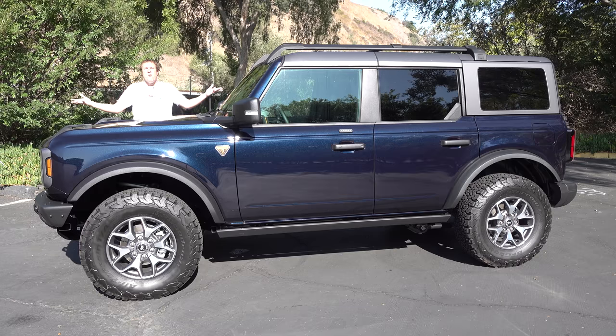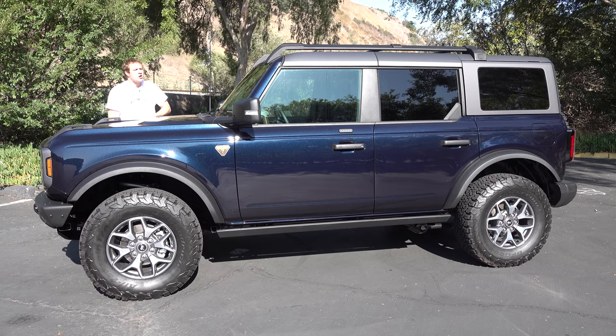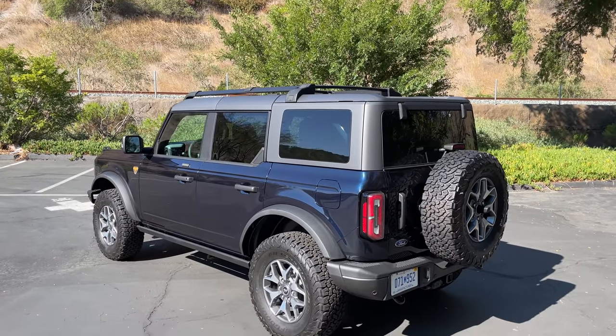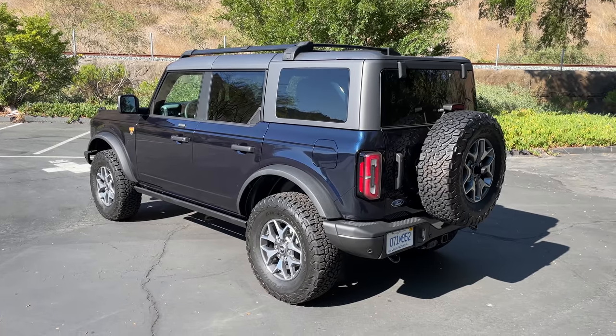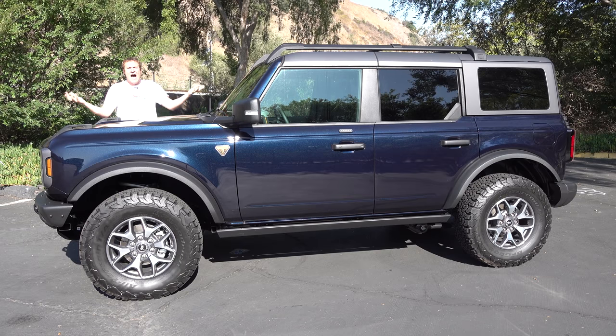This is the new Ford Bronco, and it's the hottest SUV of the year by far. Everyone can't wait to see the new Bronco, to drive the new Bronco, to buy the new Bronco. Dealers have huge waiting lists and Ford can't build them fast enough. Today I'm going to review the hottest SUV of the year.